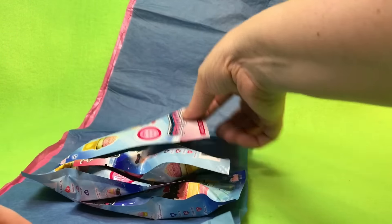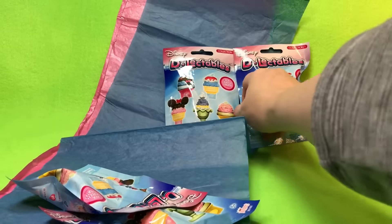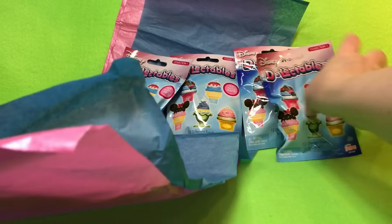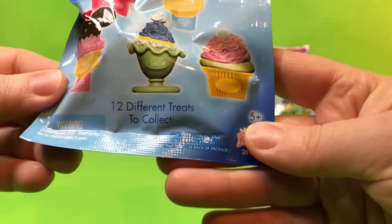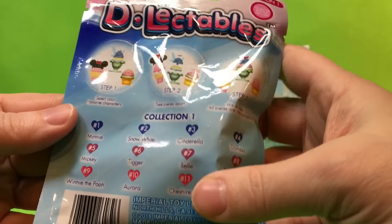We've seen them where they're kind of on the card and we just couldn't decide. I love that these are Disney-inspired treats! Thank you again for sending this to us to try — we haven't bought any.